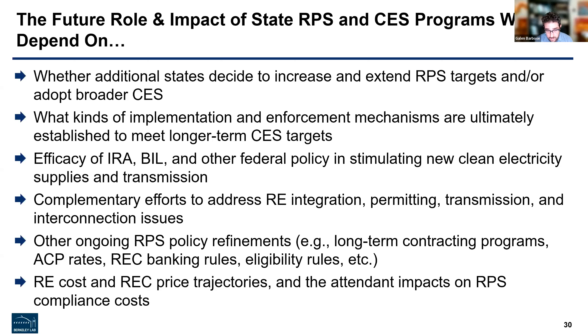That concludes the presentation. The full report has some additional material that I didn't get a chance to go over here, so if you're hungry for further details, I would encourage you to take a look at that full report. Now I'm going to turn to the Q&A, and I'll go through questions more or less in chronological order and do my best to get through as many as I can.